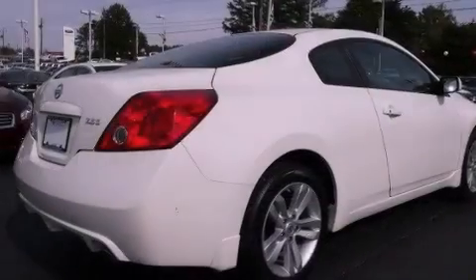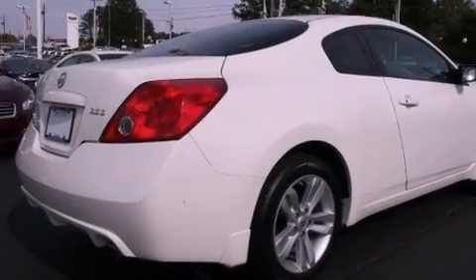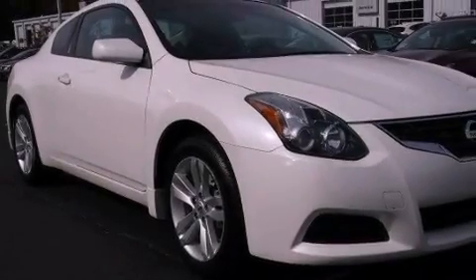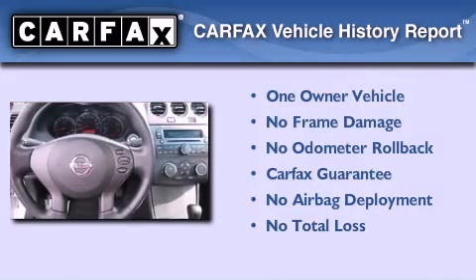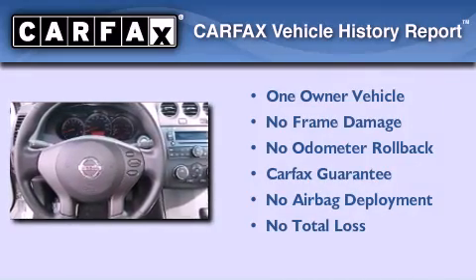Features include aluminum wheels, traction control and stability control systems, performance tires, a passenger side airbag, air conditioning, and this vehicle has less than 37,000 miles. This Nissan has had only one owner and it qualifies for the Carfax Buy Back Guarantee.